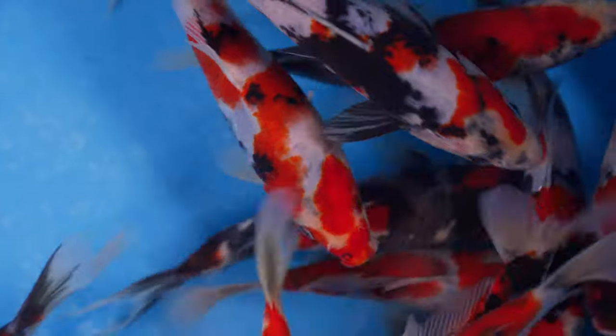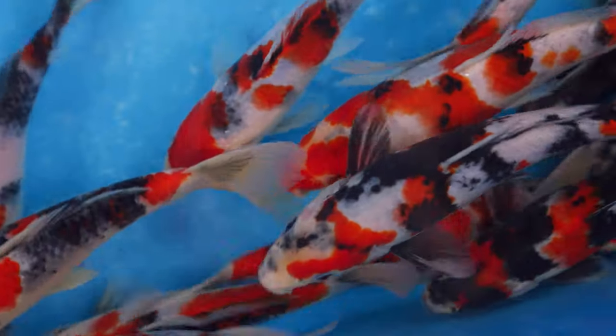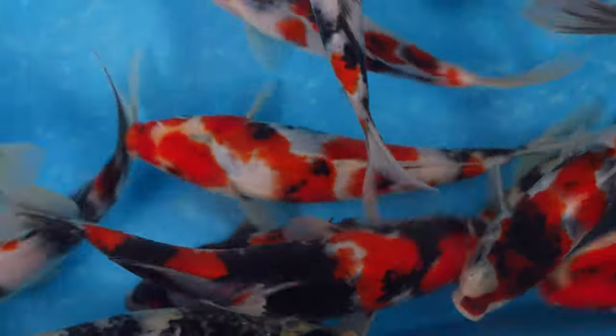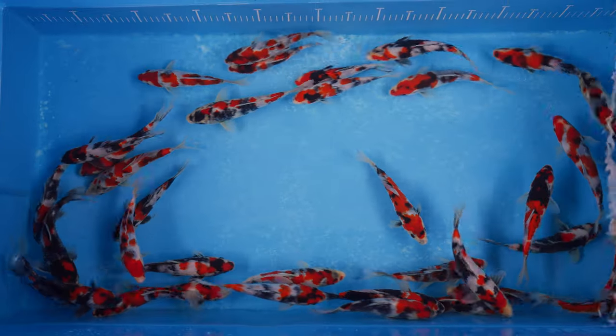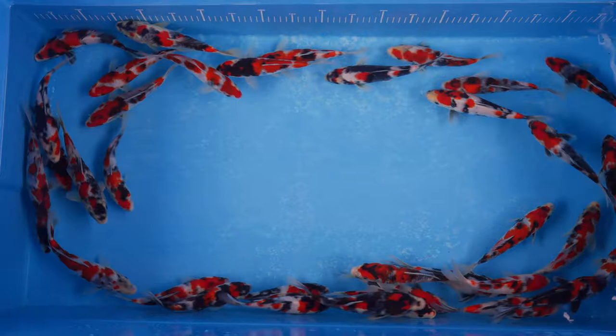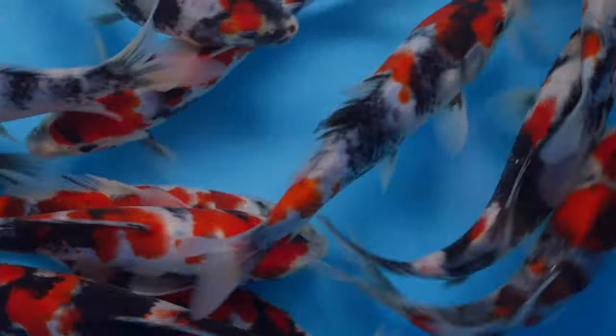They're actually going to be released for sale on the 15th — what we're going to do is release all of the pictures on the Koi Wholesale website on the 15th of October. They won't actually be available to buy online through our site, but under each listing it will clearly state in the product description the dealer who has already purchased the fish and is available for you to contact them in order to get hold of the fish on a first-come first-served basis.